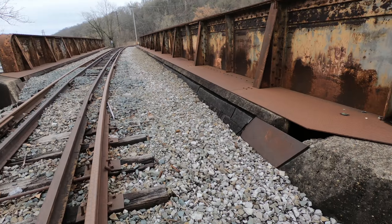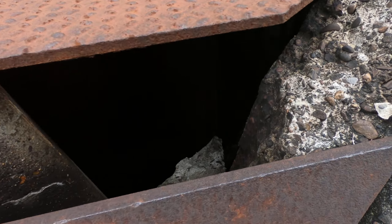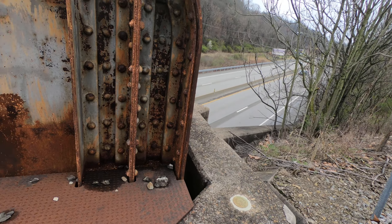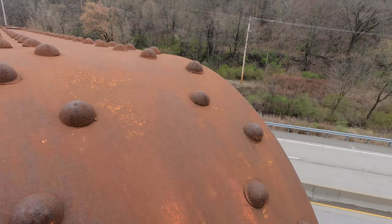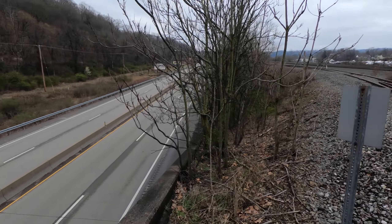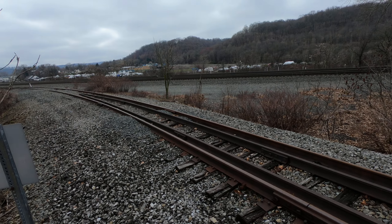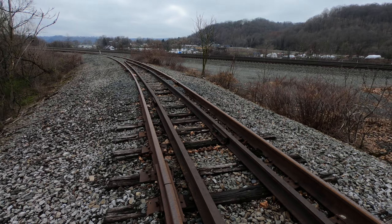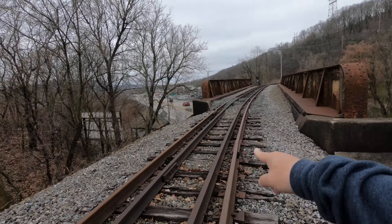Look at that — there's a lot of railroad spikes left. Let me see if I can get up here. Not a good idea. Yeah, this would've went right into Junction Park.